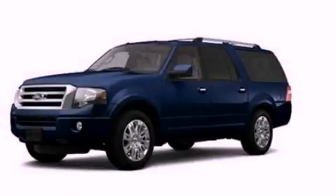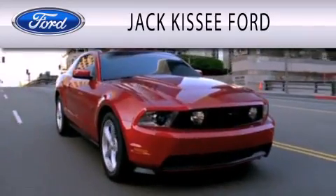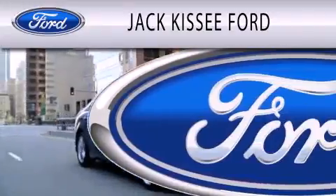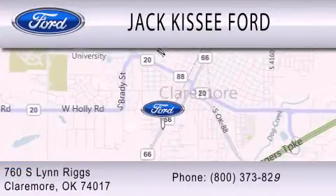This vehicle is sure to sell fast. Call and arrange your test drive today. Jack Kissee Ford is dedicated to doing everything possible to ensure that the experience you have selecting your vehicle is as pleasant as possible. We are located at 760 South Lynn Riggs in Claremore.